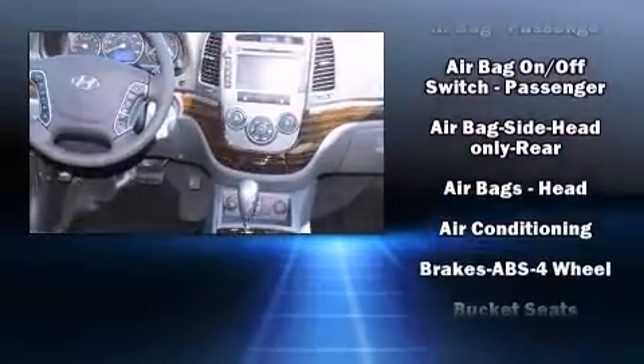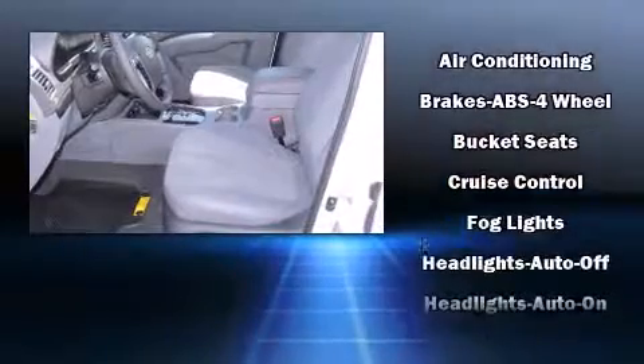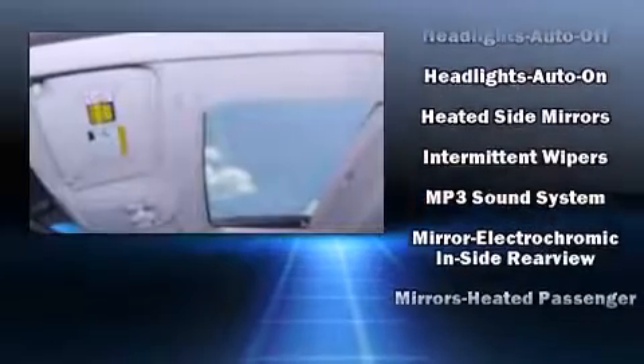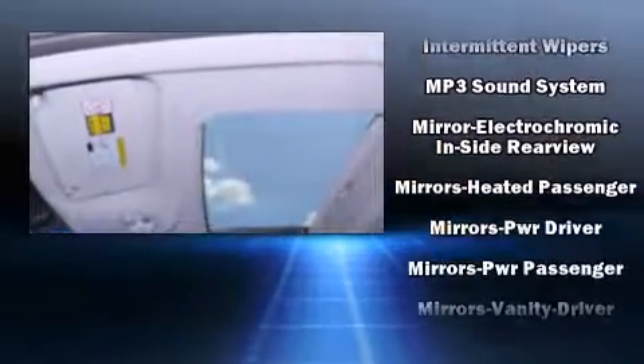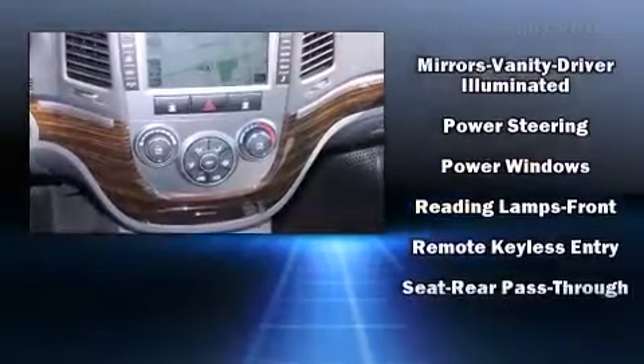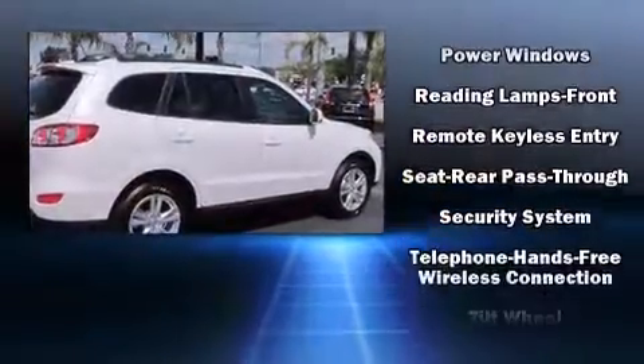Hyundai also prioritized safety and security by including dual front impact airbags with occupant sensing airbag, front side impact airbags, traction control, brake assist, anti-whiplash front head restraint, a security system, and four-wheel disc brakes with ABS.